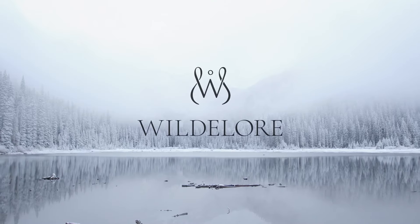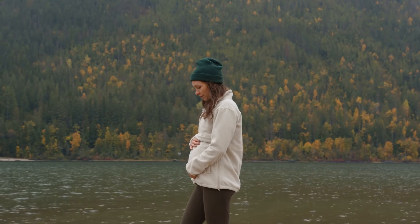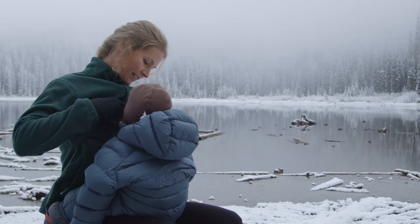My name is Carissa and I'm the founder of Will Delore, an outdoor brand for mothers in nature. I'm proud to introduce to you the All Phases Fleece, a transformable sweater for before, during, and after pregnancy, nursing, and postpartum.